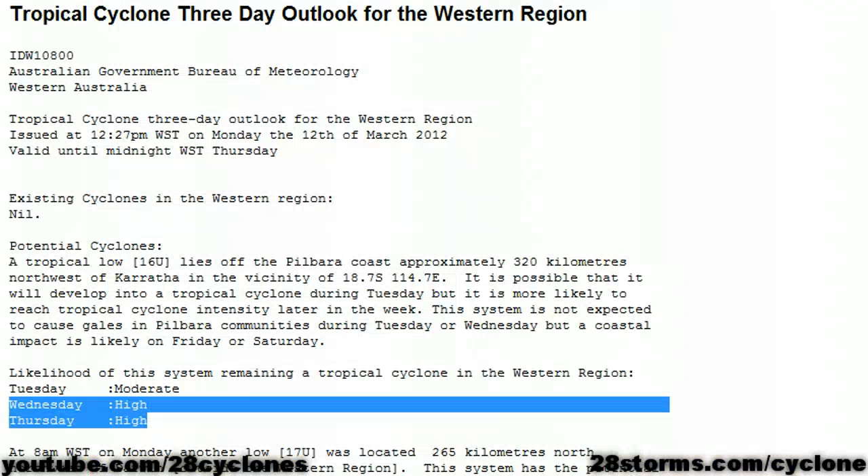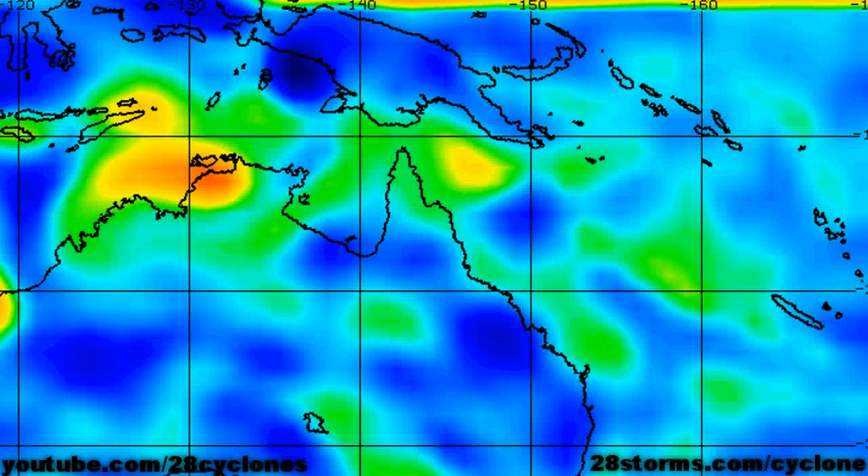The western region is also monitoring a second area of low pressure located north of the Pilbara, and they believe that this system has a high chance of development into a cyclone by Wednesday or Thursday. The latest low-level vorticity analysis shows that we really don't have much in the way of any tropical activity in the Coral Sea or South Pacific.